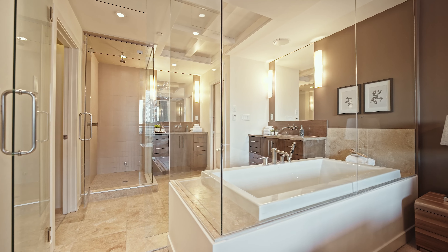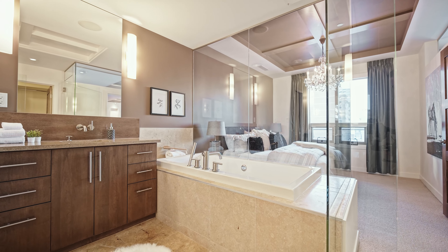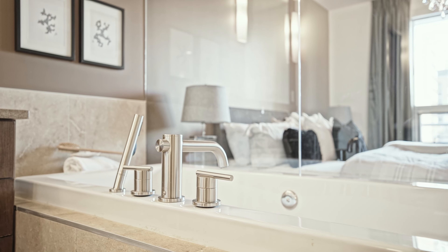This primary ensuite is spectacularly designed and it doesn't get more luxurious than this, featuring in-floor heat, steam shower, oversized tub, and dual vanities.